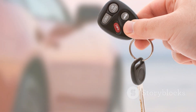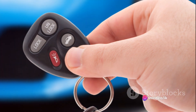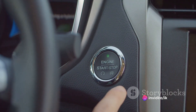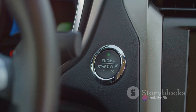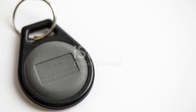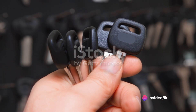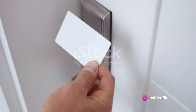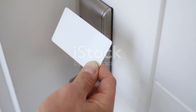Keyless entry systems took the transponder key technology one step further. Instead of requiring a physical key to start the car, drivers could now unlock and start their cars with a small remote, often combined with the key itself. This remote communicates with the car using radio signals. With a simple press of a button, the doors unlock, and with another press, the engine roars to life. Keyless entry systems brought along a wave of convenience.